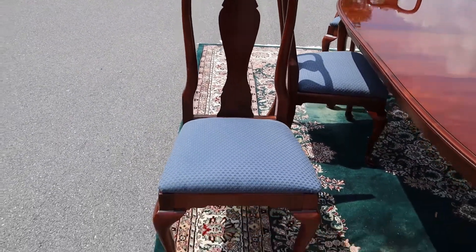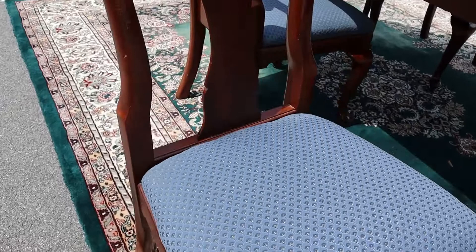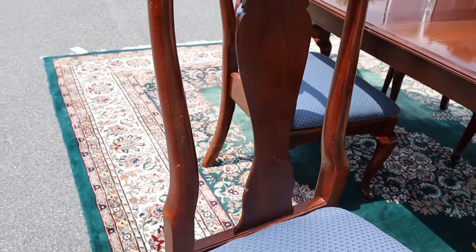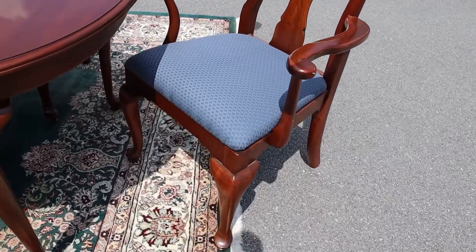I pulled this one out because it's in the worst condition of all of them, and it's just minor stuff — there are a couple of scratches that have been touched up. But the upholstery on all of them is in really good shape, there's nothing broken, they're all sturdy.